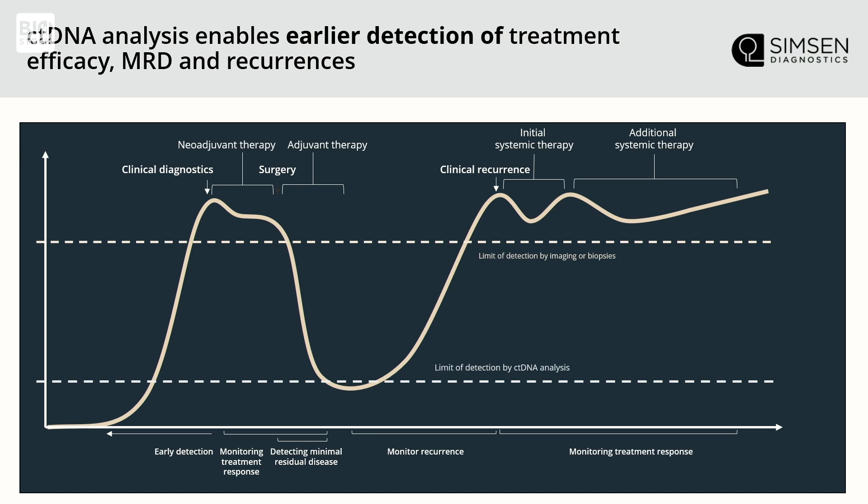It is not used to screen for cancer. It's used when you already have a diagnosis. We take a portion of the biopsy and develop a panel which we then use for blood samples. We check for the initial neoadjuvant therapy whether it has an effect, check after surgical intervention whether the cancer has been removed, and then monitor patients for however long it takes.